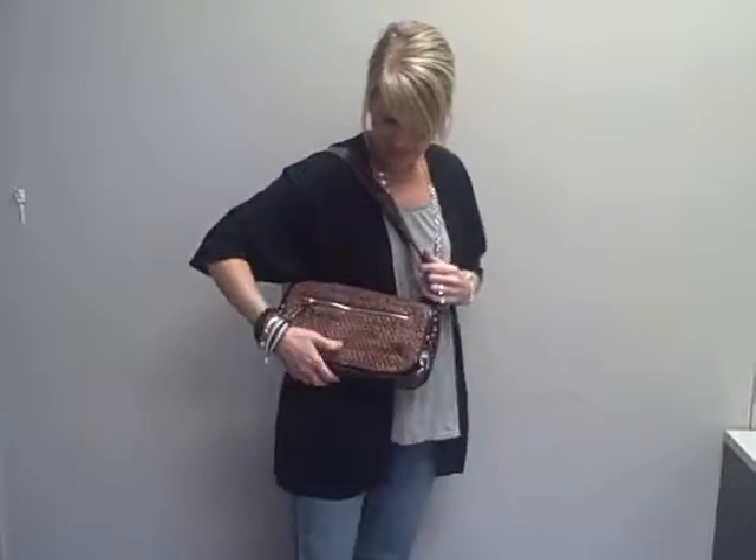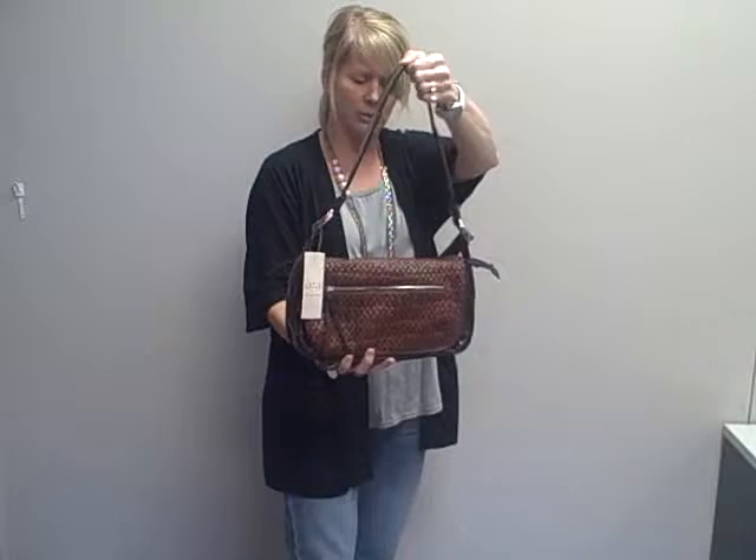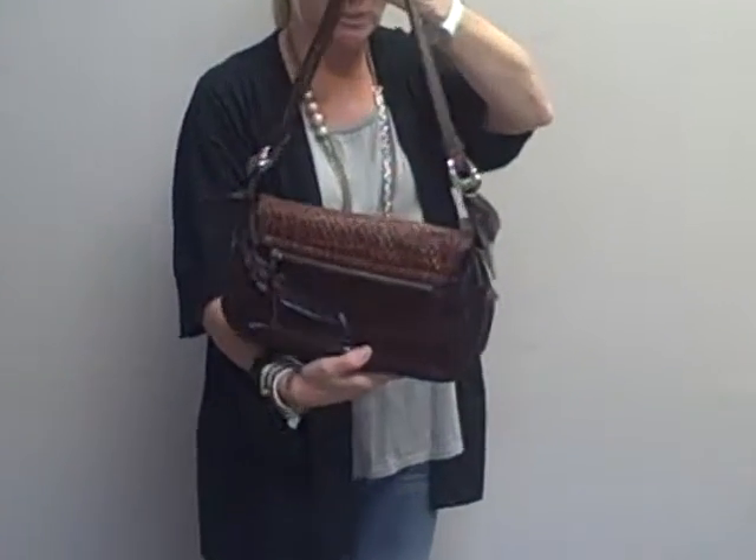Hi everyone, I'm Carrie with handbagsteels.com handbag deal of the day. Today I've got a nice brown shoulder bag, smaller for those of you who don't like a huge bag. It's a very nice size though, not too small.